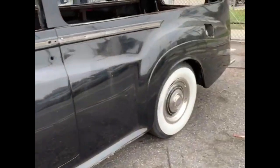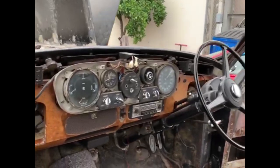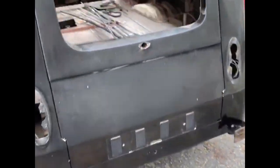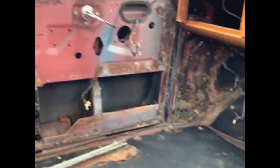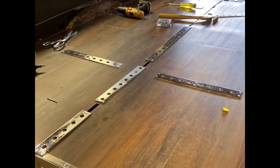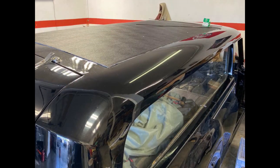Exterior restoration includes preparing for the body paint and removing all lights, chrome, and bumpers. The roof will be restored as well. Our Rolls-Royce Hearse restoration is in progress. Here you can see a new canvas roof installation process. As well as the interior, the exterior will be professionally restored.